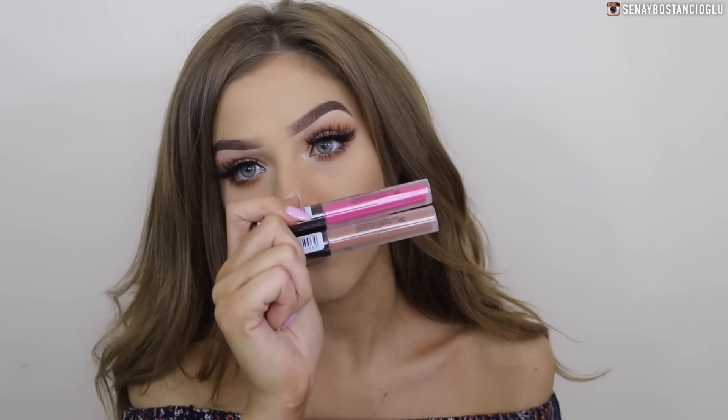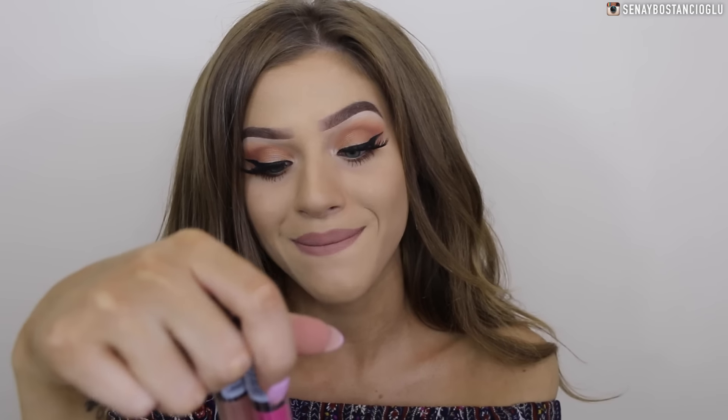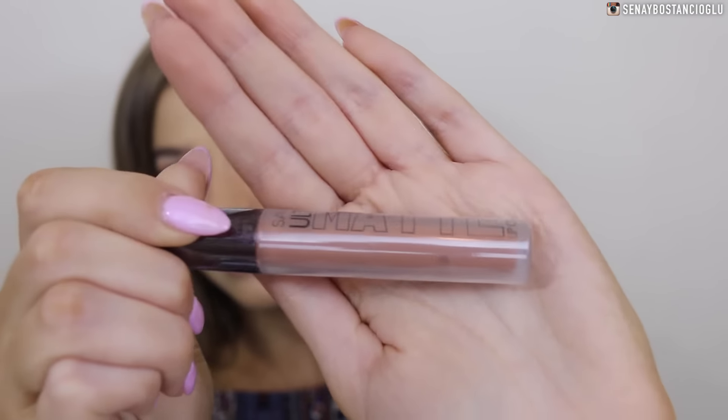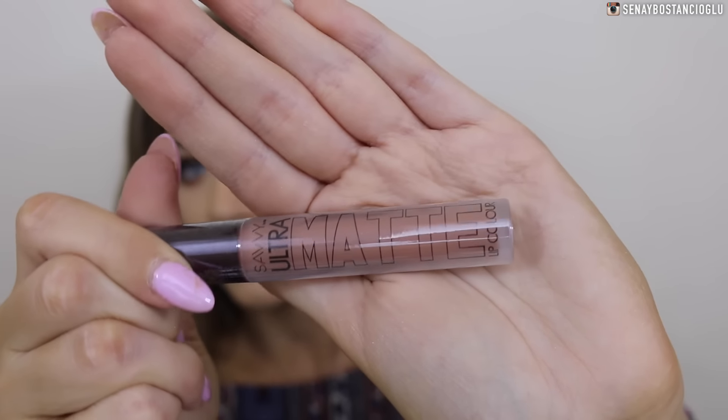I got two lip products from the brand Savvy — these are the Ultra Matte Lip Colors. The pink one is in Rodeo Drive, a beautiful hot pink. I also got the one in Lights Camera, which seems to be a favorite with everyone — it's just a really beautiful brown nude.